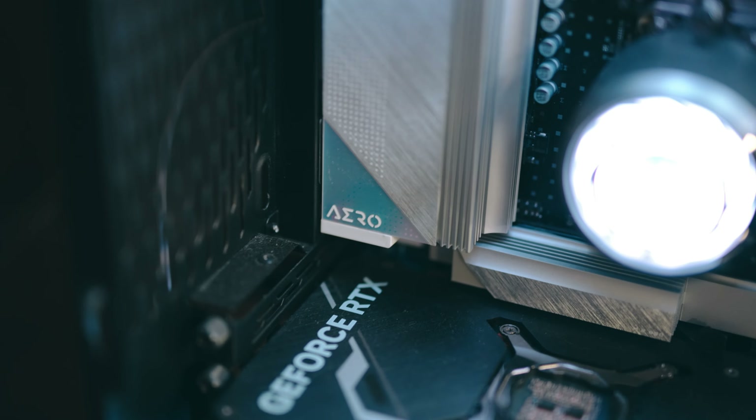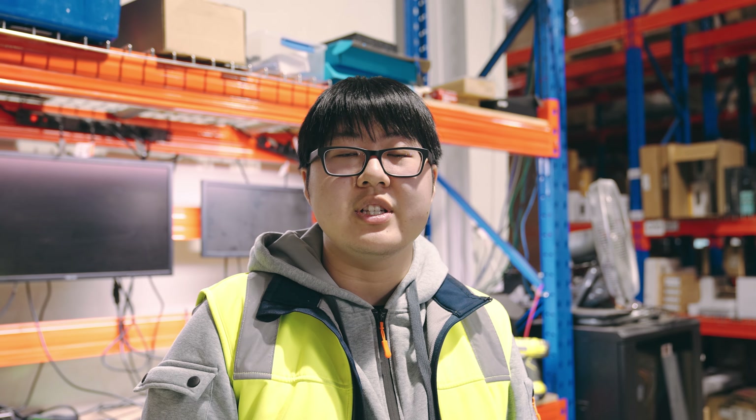Finally, the motherboard — I didn't go all in — it's the B650 LLG from Gigabyte. Also, for the cooler, I'm using the Valkyrie C360.